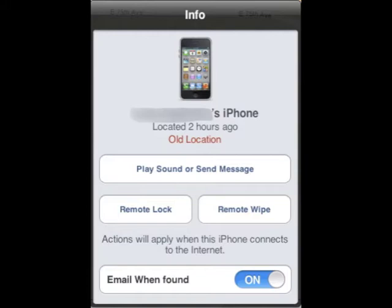If it's far away, you can remote lock it, remote wipe it, and if it hasn't been found yet, you can set it up so that you get an email notification once it's found.